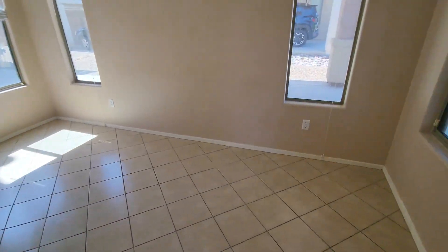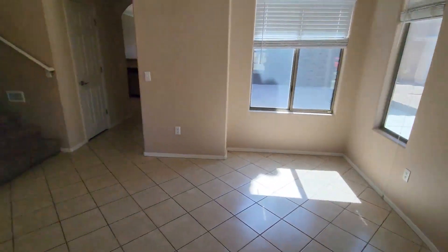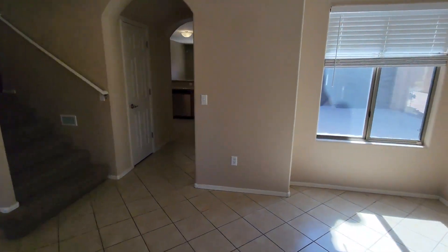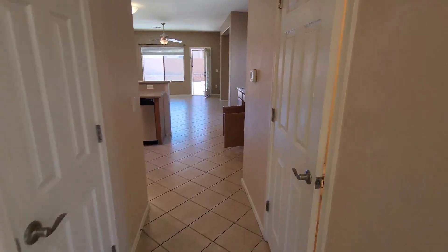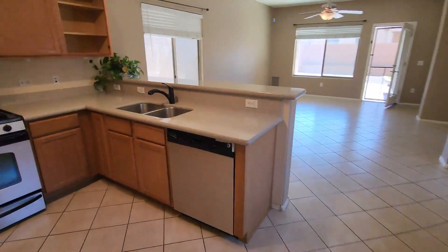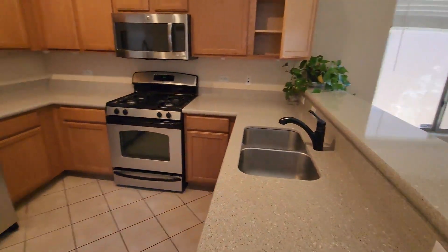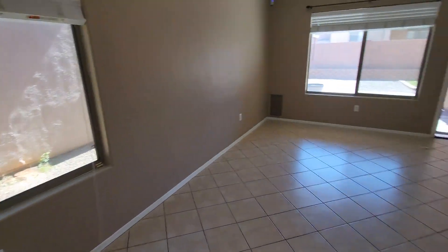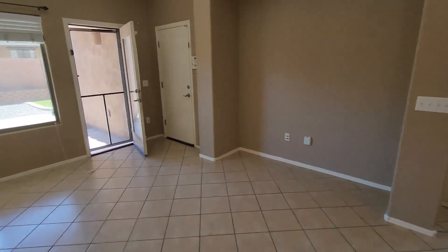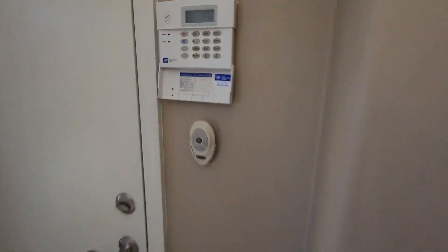Coming into the home right into a really good-sized living room with a half bath and the kitchen and into the dining room. You do have an exit to the driveway from here and into the garage.